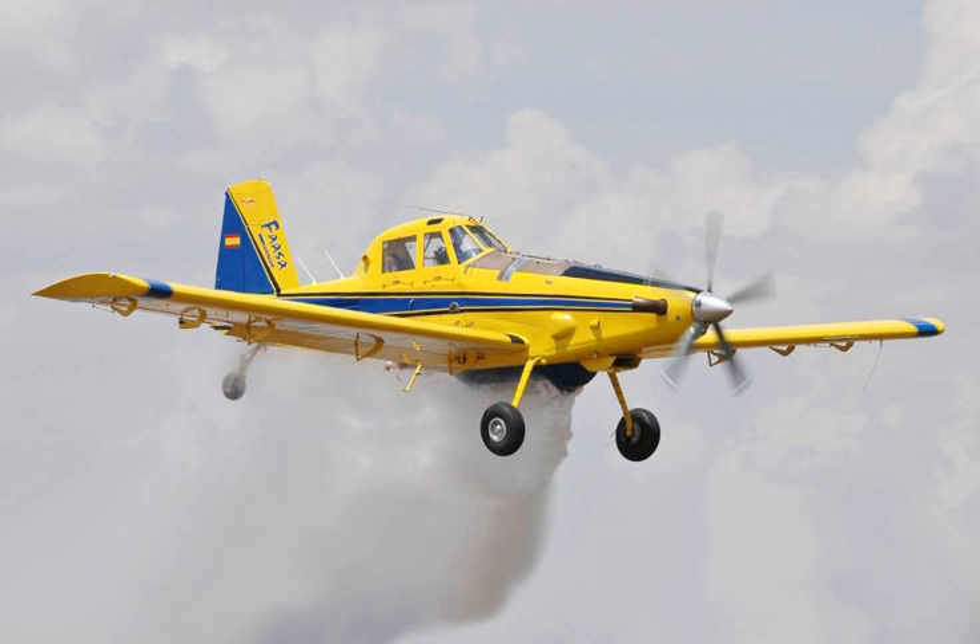A reinforced wing spar was certified for 12,000 hours of flight time, and the AT-802U was displayed in 2009 at the Paris Air Show. The AT-802 has also been used in counter-drug operations in the U.S. SOUTHCOM area of responsibility by the U.S. Department of State as a delivery vehicle for herbicides and defoliants over narcotics production facilities.